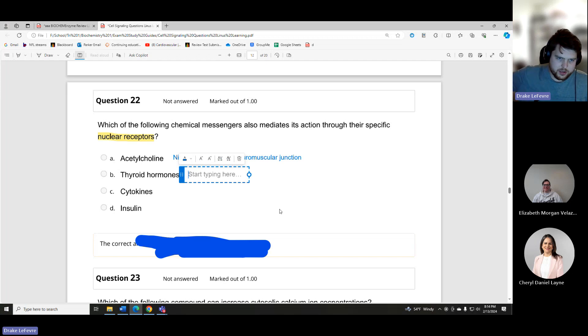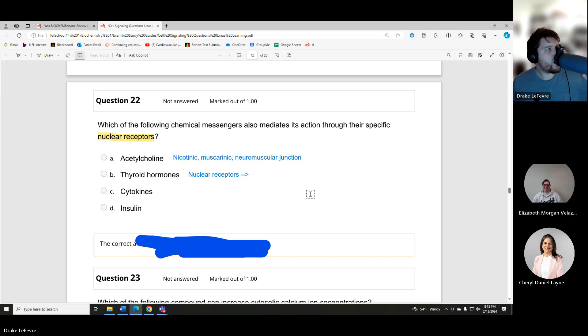Our thyroid hormones — do you remember what type of receptors they bind to? Nuclear receptors, correct. Nuclear receptors are receptors inside the cell in the nucleus. So thyroid hormones don't need any assistance getting through the plasma membrane — they're able to slip right through. Cytokines we won't talk about a ton.